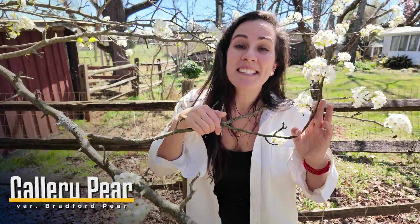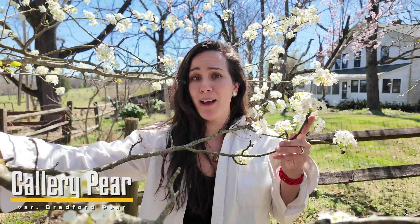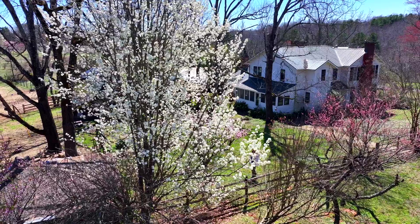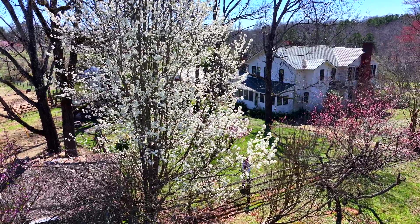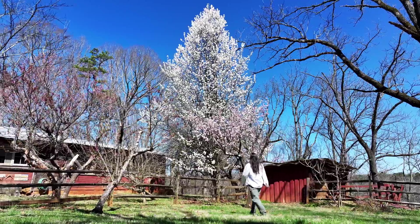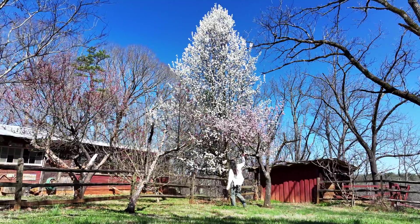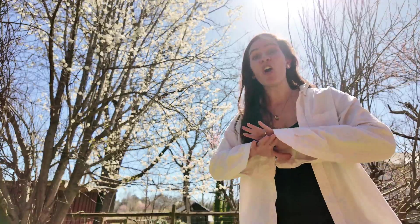The next tree is very common — it's this white one Haley's next to. This is the Callery pear, also known as the Bradford pear. It's a tree that we love and we hate; we love to hate it and hate to love it. Even if you're someone who's new to identifying trees, this is a great one to start with because Callery pears and Bradford pears are one of the very first big white flowery trees of spring, and they are everywhere.